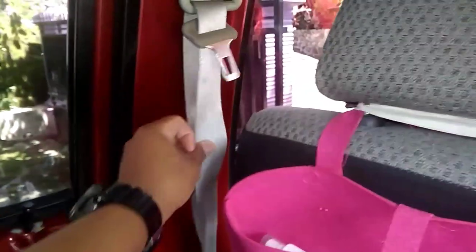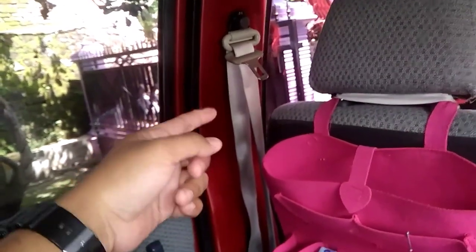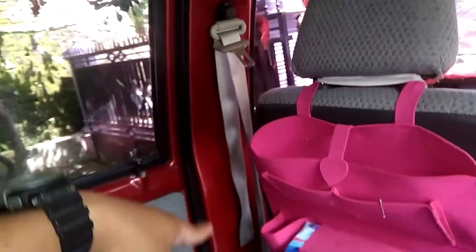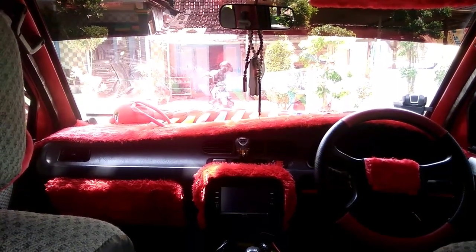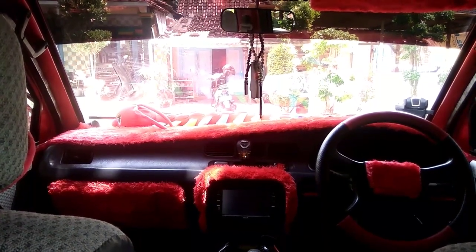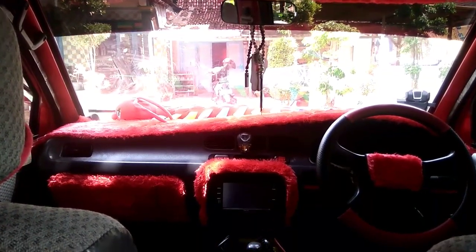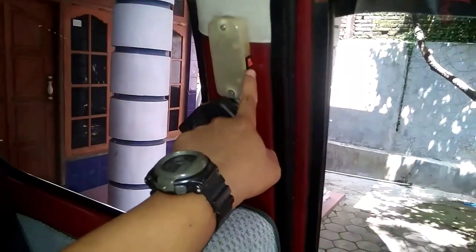Oke kita lanjut lagi, disini ada sun visor juga di sebelah pengemudi. Untuk pegangan tangan dan jok-nya dia standar, dia menggunakan jok ori bungkusnya di semua jok. Sekarang kita coba lihat tengahnya seperti apa, kita buka dulu. Untuk bagian tengahnya dia standar seperti ini ya, AC-nya sudah double blower ternyata. Bagian kursi depan dikasihkan rak penyimpanan atau tambahan juga. Bagus juga, jadi kita bisa menyimpan barang seperti kanebo ataupun tisu disitu. Disini dikasihkan bandel juga. Untuk lampu tengahnya disini keren, saklatnya kecil sekali, mantep lah.